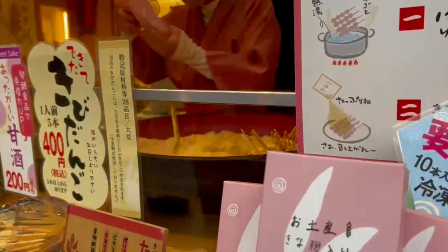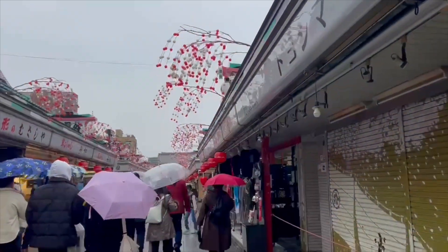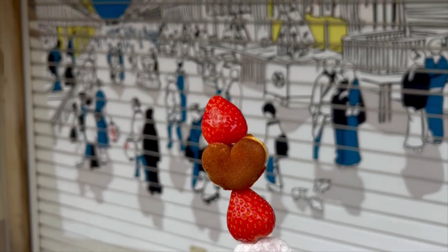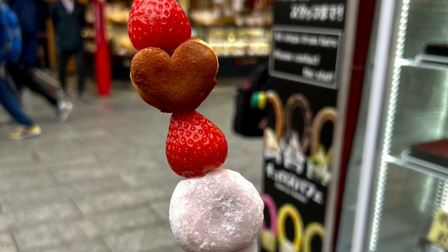It's the year of the rabbit. We're getting some kibidanko, chewy mochi. And the snacks — daifuku mochi, strawberries, and a castella cake. So delicious.